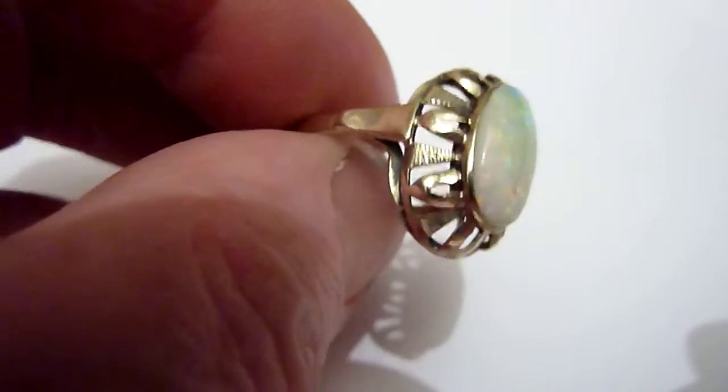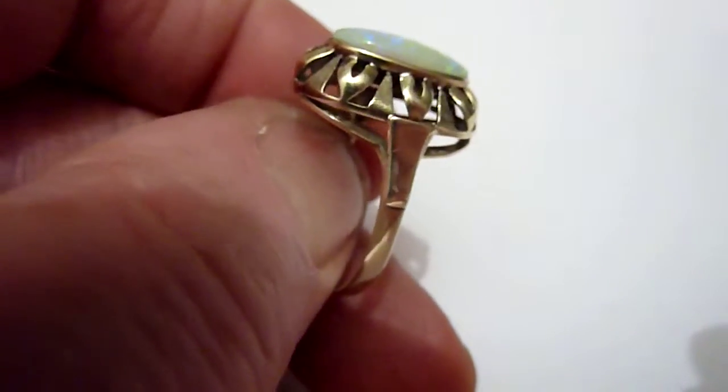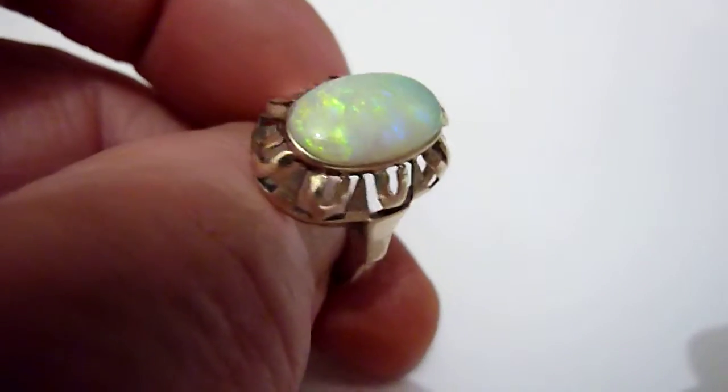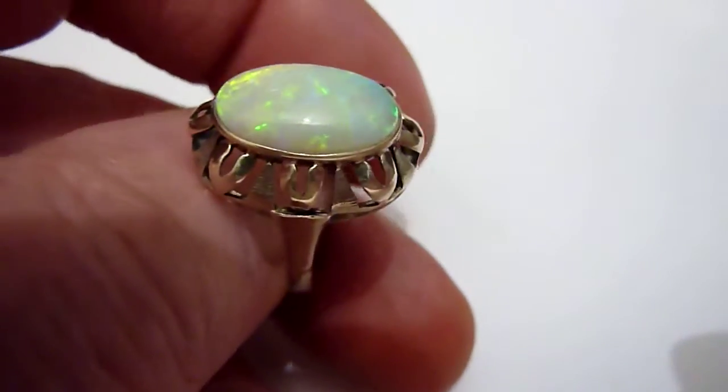Really nice unusual design, I think from the 1930s. Excellent condition and a size T. Beautiful ring this, lovely stone.